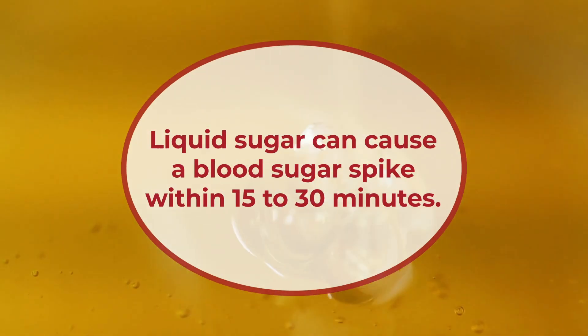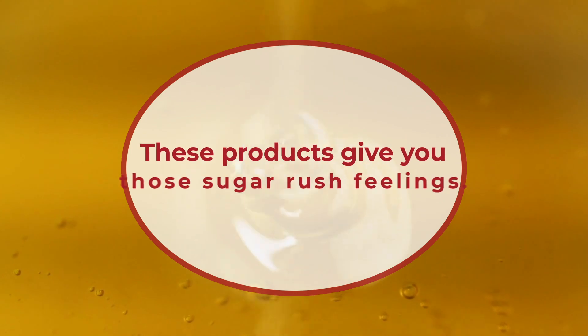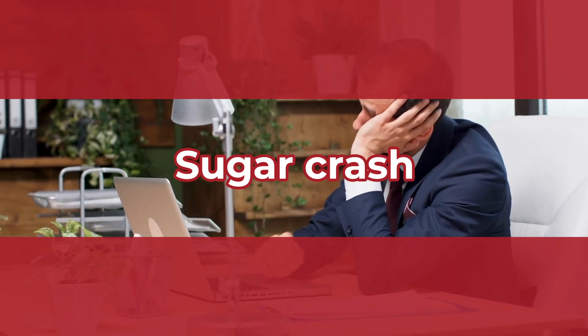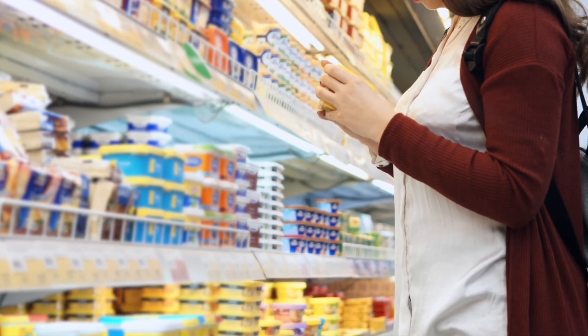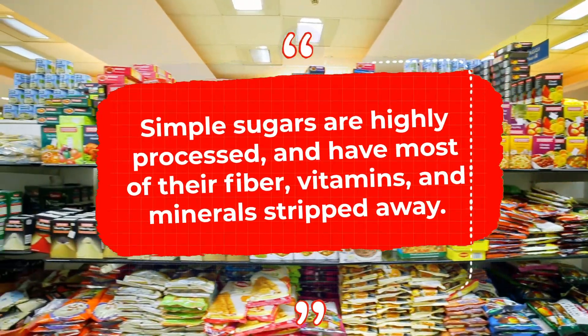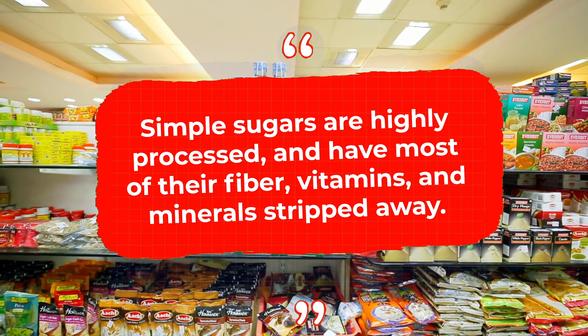Liquid sugar can cause a blood sugar spike within 15 to 30 minutes. These products give you those sugar rush feelings, but then they will be followed by a steep sugar crash. This can make you feel exhausted while increasing your cravings for more sugary foods. Simple sugar foods offer little to no nutritional value because they are highly processed and have most of their fiber, vitamins, and minerals stripped away before they hit store shelves.